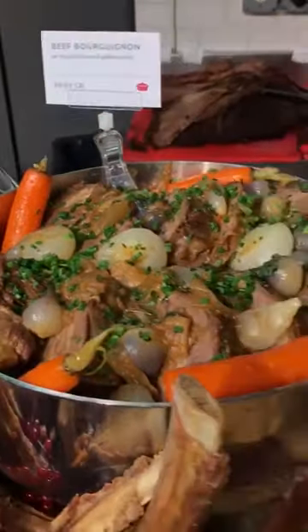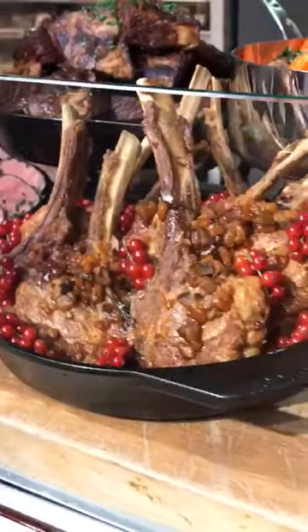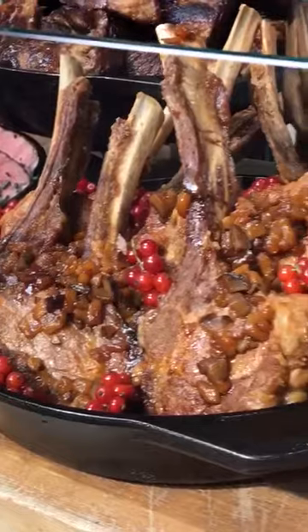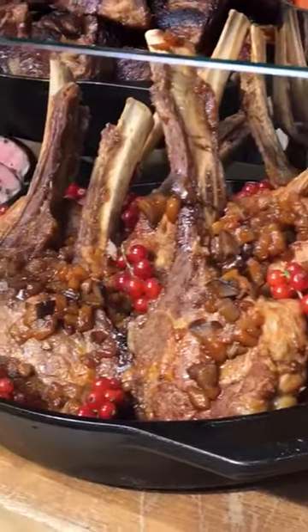But let me bring your attention to the front. We've got a pan-roasted veal chop with a pure mustard glaze and chestnuts. Perfect for that cold weather we're having outside. And of course, some red crunches to get some color on the platter. Really, really perfectly cooked.